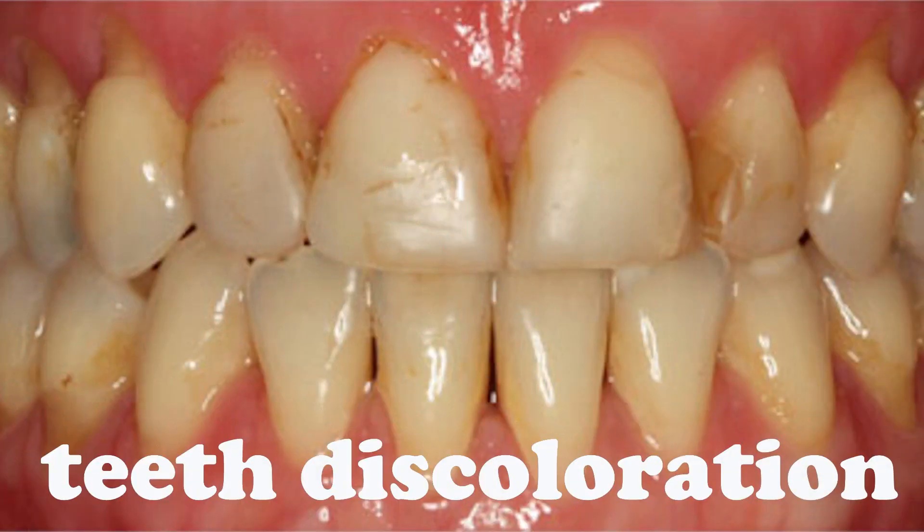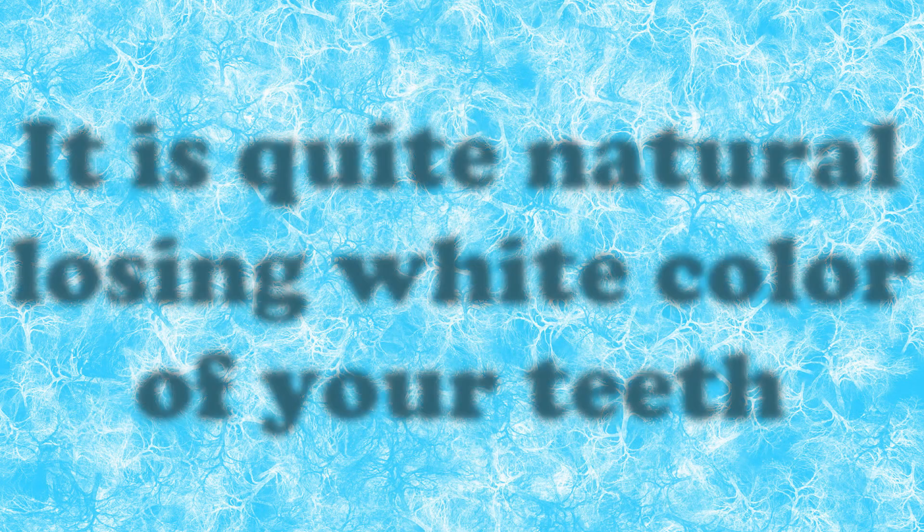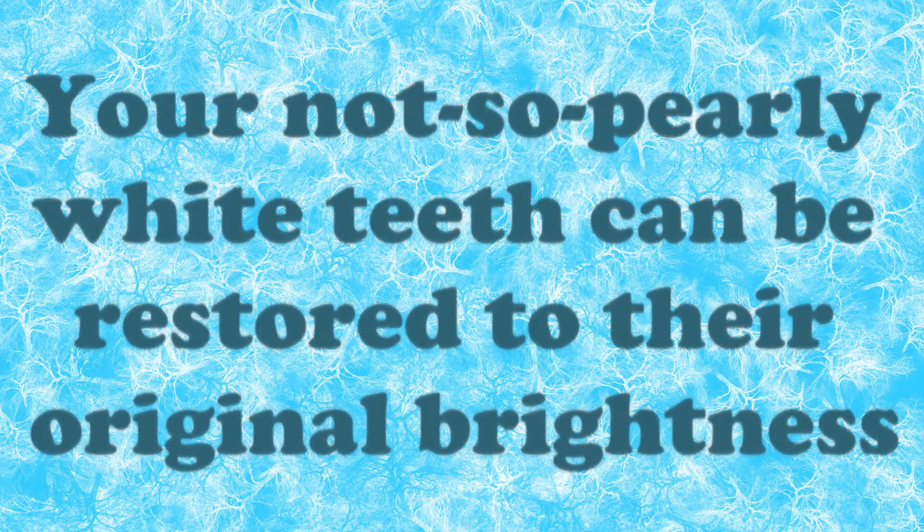Your teeth may witness discoloration due to several reasons which happen over a period of time. Here is some good news for you. First, it is quite natural losing the white color of your teeth. And second, your not so pearly white teeth can be restored to their original brightness.